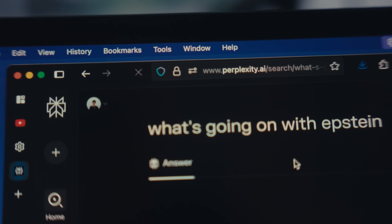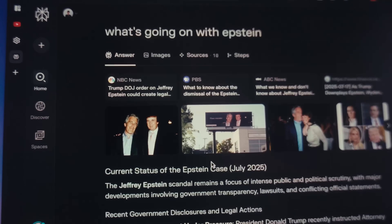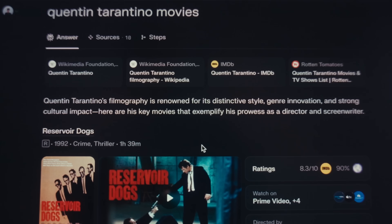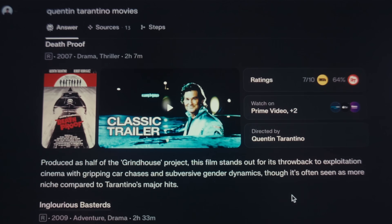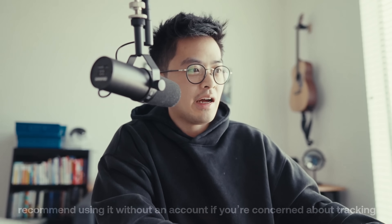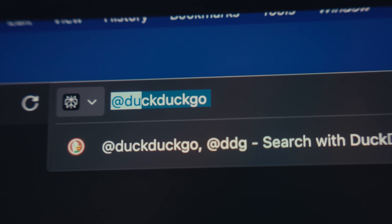What Perplexity does is search a bunch of different resources and then synthesize a complete response for you. A lot of times I found it to be a lot more precise and detailed than Google search. For example, if I search Quentin Tarantino movies in Perplexity, it gives me a really organized layout where I can see each movie, play the trailer, and see the Rotten Tomatoes rating — that kind of result isn't built into Google. With Firefox, you can still easily do a regular Google or DuckDuckGo search just by typing @DuckDuckGo or @Google, even @YouTube.